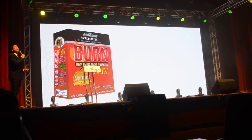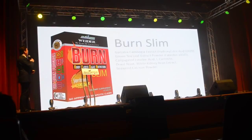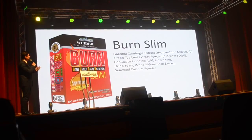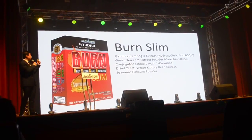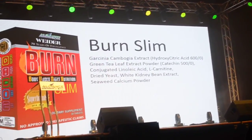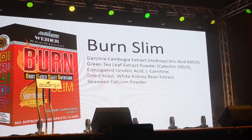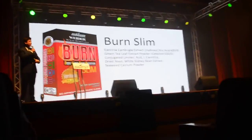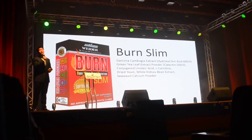First, the Burn Slim. What are the components of Burn Slim? It has Garcinia Cambogia that has proven content of hydroxycitric acid. It has EGCG, the main ingredient of green tea extract. It has CLA or conjugated linoleic acid, and L-carnitine. The purpose of these main ingredients is basically to block sugar and carbohydrates from being absorbed in our stomachs, and also to increase metabolism.